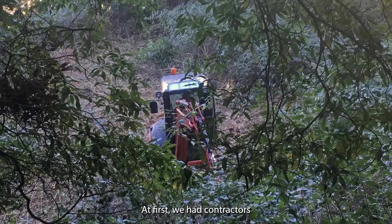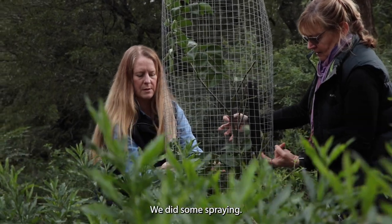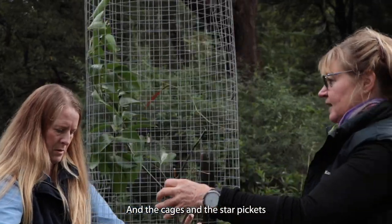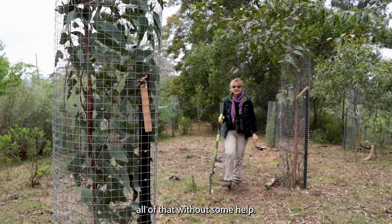At first we had contractors come in with an excavator and made some tracks down through to the bottom of our property. We did some spraying, we did a lot of hand clearing, and the cages and the star pickets are a huge expense. We've planted on our property probably 500 trees now and we couldn't have done all of that without some help.